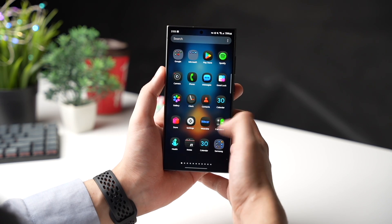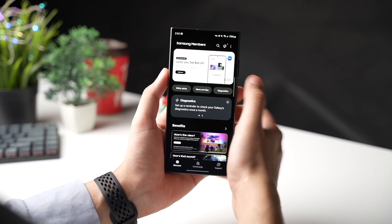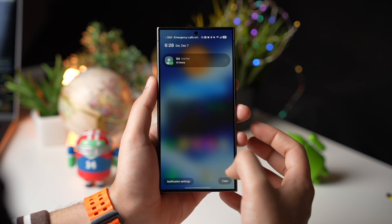All beta testers, please leave your feedback in the Members app so Samsung can hear us out. The notification panel also got a redesign.